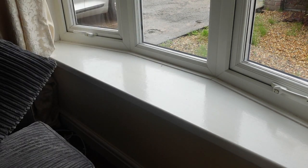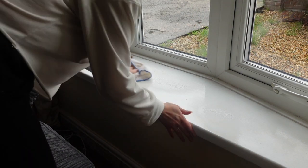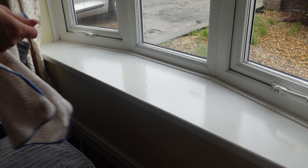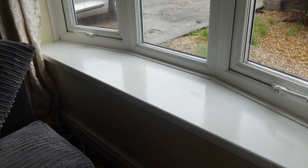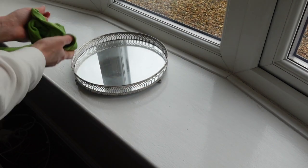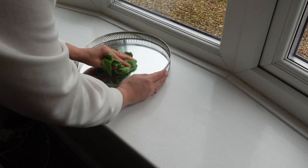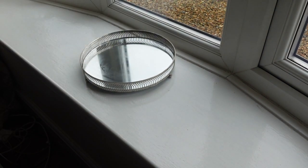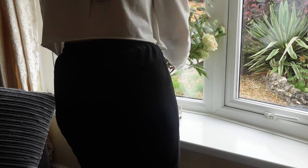Next I'm moving on to the windowsill. Again just using the microfiber cloth, making sure I take everything off there and giving it a good clean. Then to put everything back, I started with this mirror tray — I wanted to give that a good buff since it was looking a little bit grubby and dusty, so I used a minky just to shine that up. And now I'm just putting everything back on my windowsill.